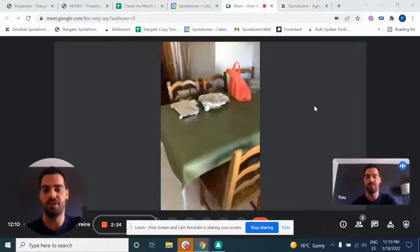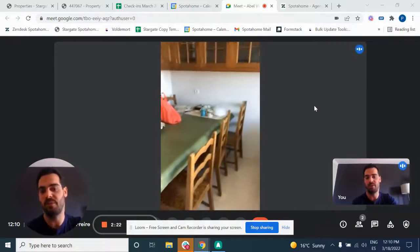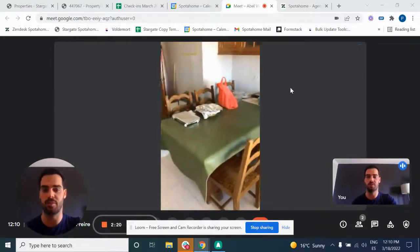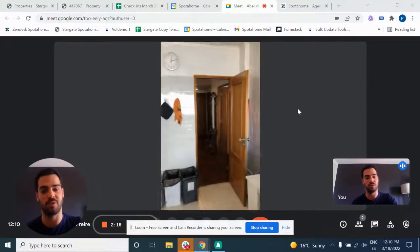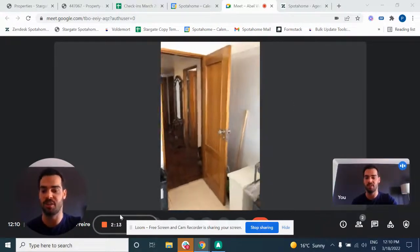And also, to finish, the dining table where you can have your meals, and also some more space up there at the dining table. Okay guys, this is it. Thank you so much for watching. Hope you like the apartment. See you next time.